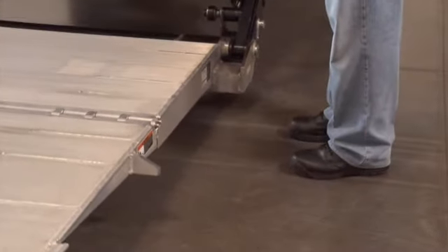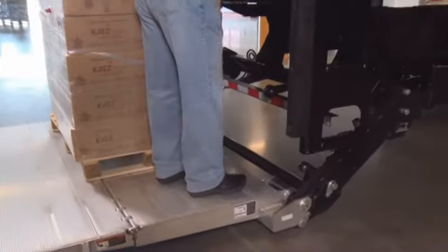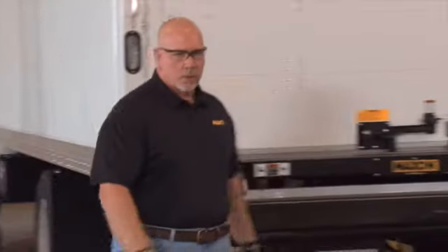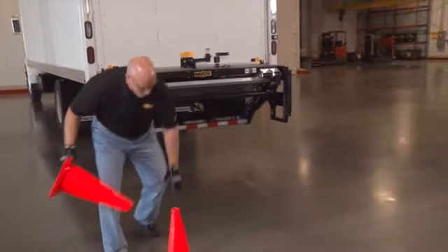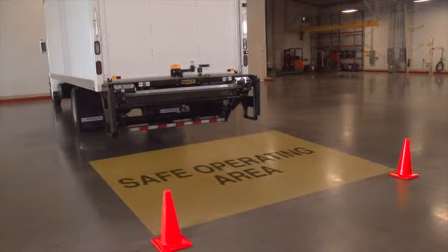Do not allow any part of your body to be placed under, within, or around any portion of the moving lift gate or its mechanisms. Always consider the safety and location of bystanders and location of nearby objects when operating the lift gate. Ideally, position safety cones on the outer edge of the loading area. Be certain that the area the lift gate will move through during operation is clear of all obstacles.